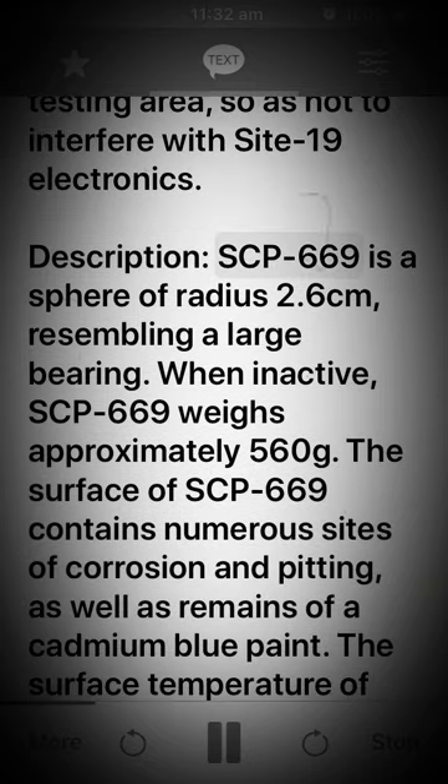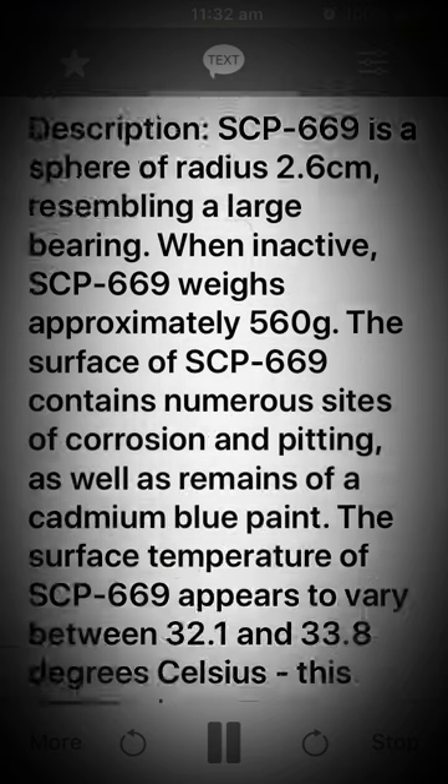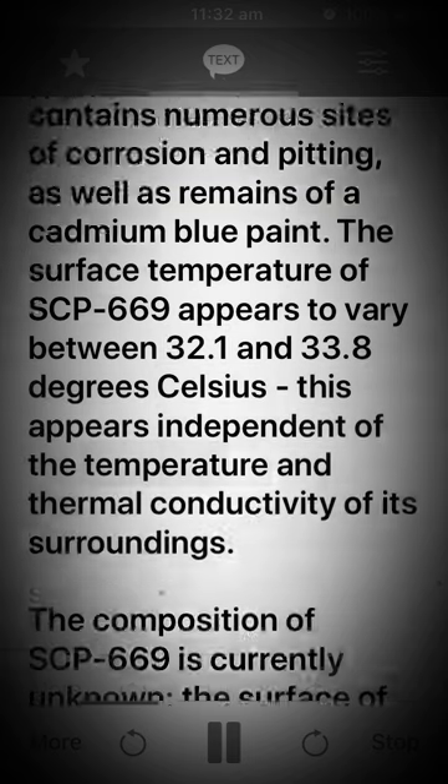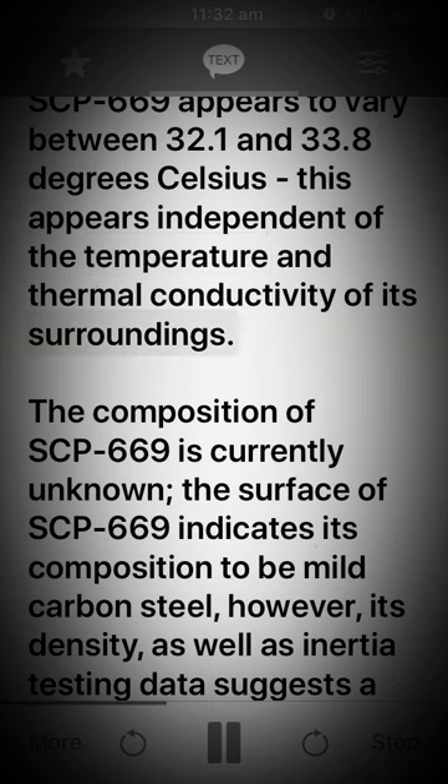Description: SCP-669 is a sphere of radius 2.6 centimeters, resembling a large bearing. When inactive, SCP-669 weighs approximately 560 grams. The surface of SCP-669 contains numerous sites of corrosion and pitting, as well as remains of a cadmium blue paint. The surface temperature of SCP-669 appears to vary between 32.1 and 33.8 degrees Celsius, which appears independent of the temperature and thermal conductivity of its surroundings.